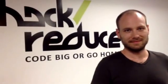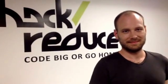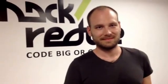Hey, Mark. Mark Miller from Cloudera just gave a talk on Big Data, Hadoop, and Solr. So can you tell us what is Hadoop?